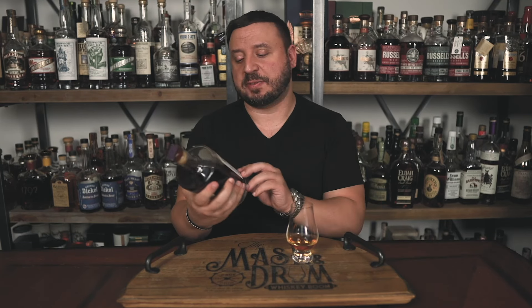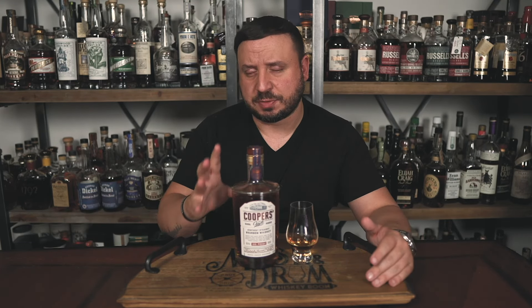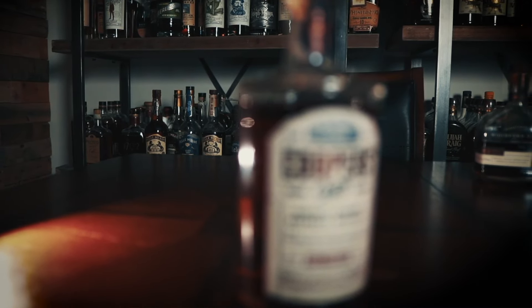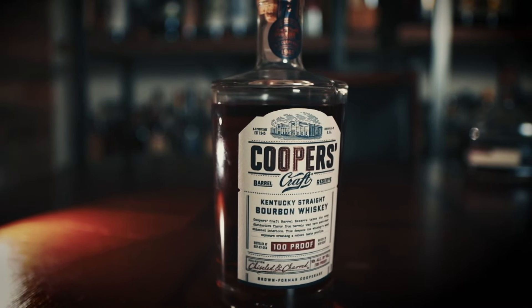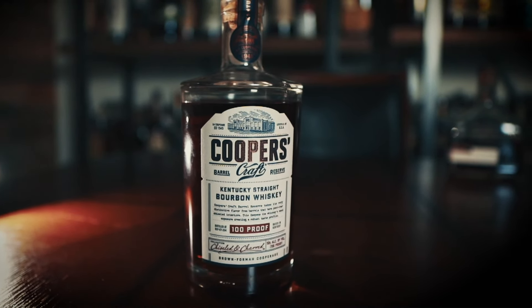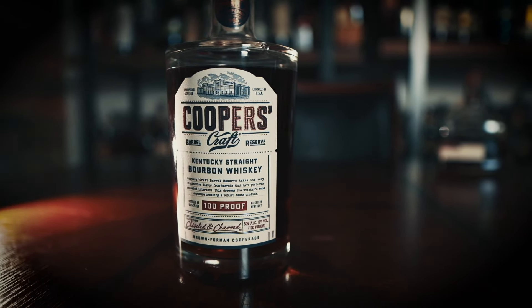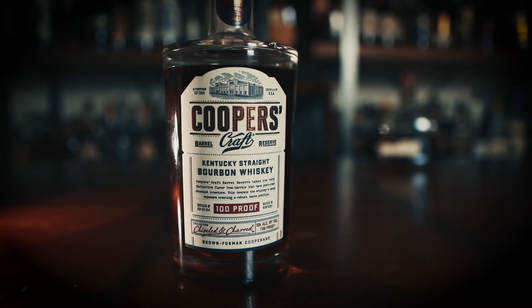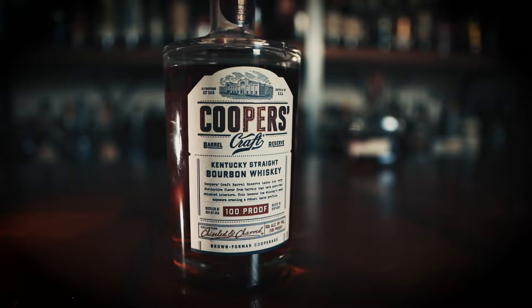Next up is Cooper's Craft Barrel Reserve, which I reviewed recently for my 'What's on the Shelf Wednesday.' This has quickly risen to the top of my favorite everyday sippers at about $32. Introduced to the market in 2019, it doesn't go through charcoal filtering like the lower proof offering does. Instead, the interiors are heavily charred and chiseled to add more flavor. It's super balanced, great in cocktails, very high quality, delicious, and super affordable.